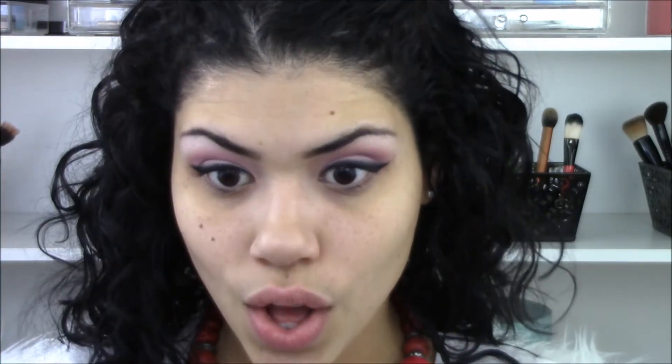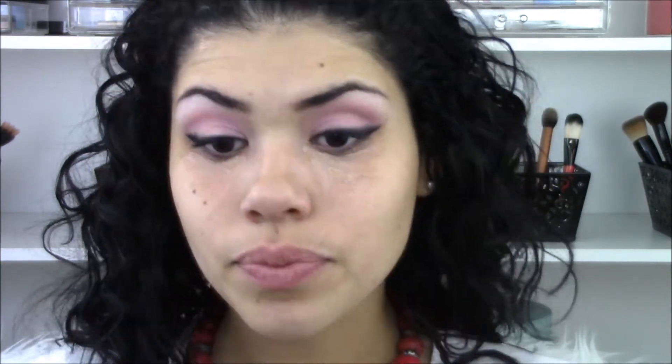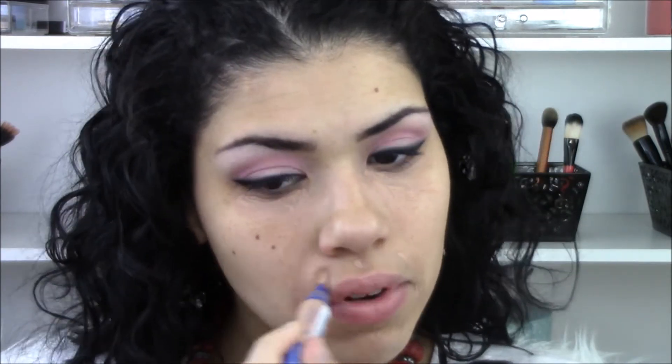Now I'm going to conceal using my Rimmel Match Perfection. What I like about it is that it has peach tones, so I don't like to use it on its own as a concealer, but I like it underneath my foundation. I place it anywhere I have darkness — underneath my eyes, and around my mouth where I get veins and darkness — and because of those peach tones, it helps conceal that darkness.